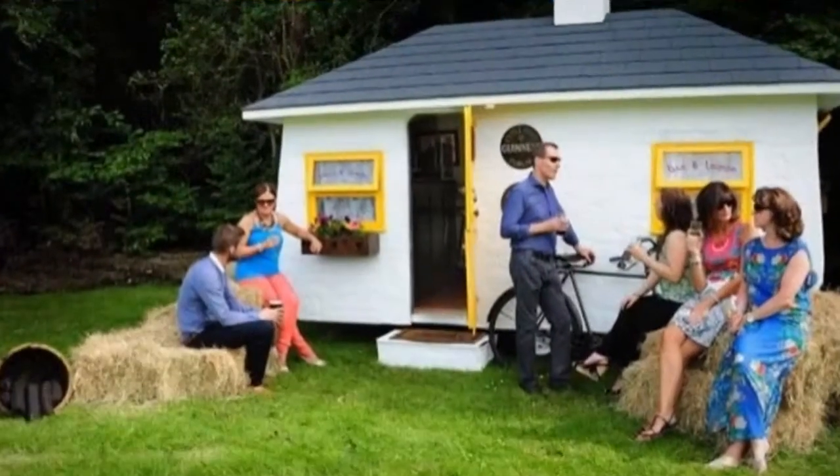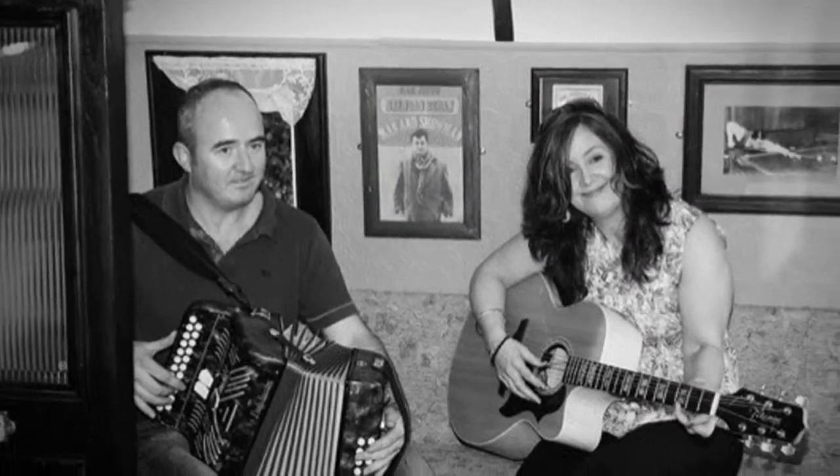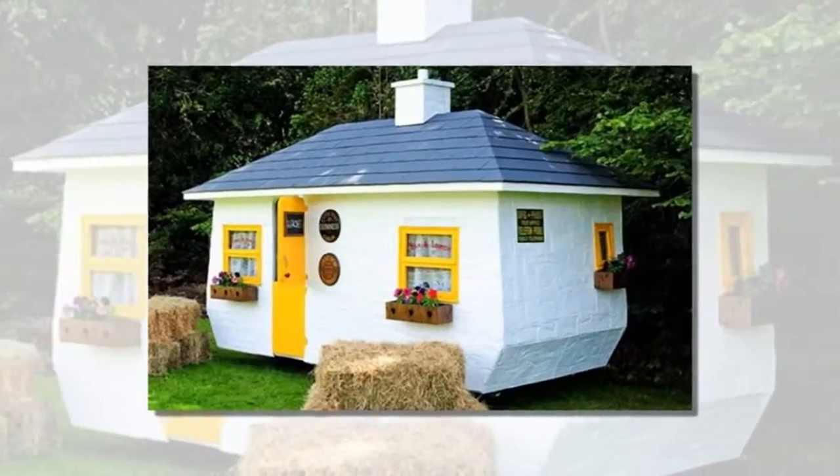Tiny structures aren't just for living — you can also use them to create your own small business. When I first looked at this tiny pub on wheels, I didn't even notice that it's on a trailer.